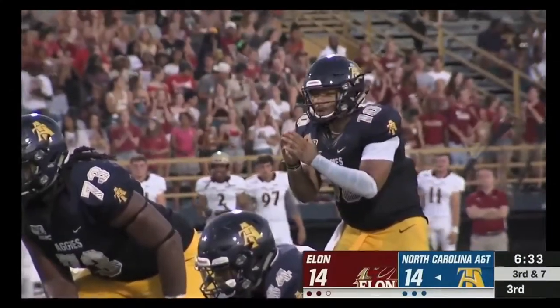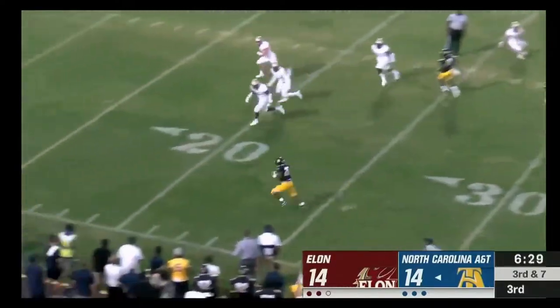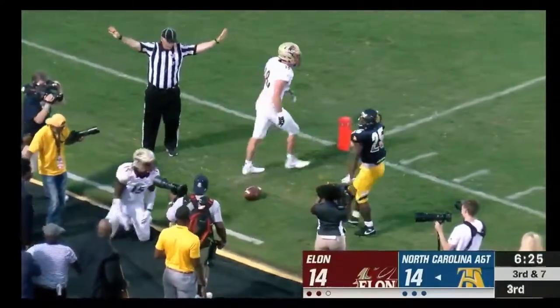We already saw the impressive one-handed touchdown grab earlier today. Carter floats one to Baker down the sideline, and he is wrapped up and brought down inside the red zone.